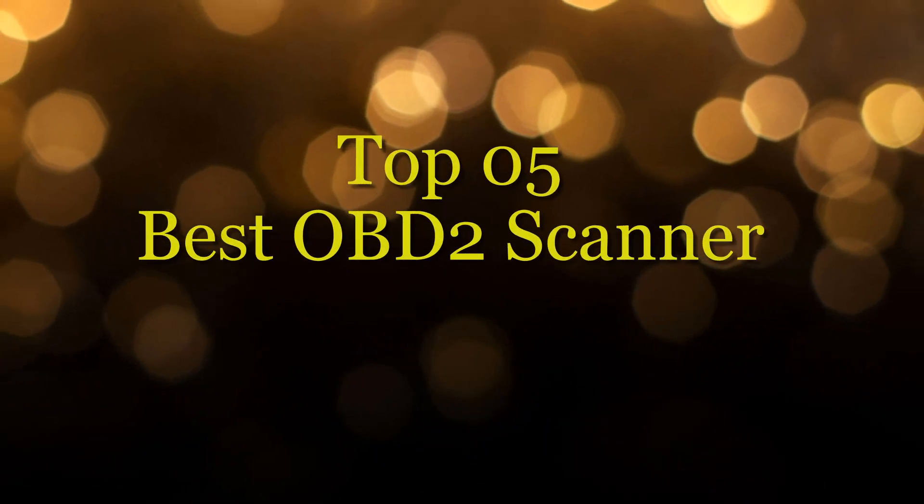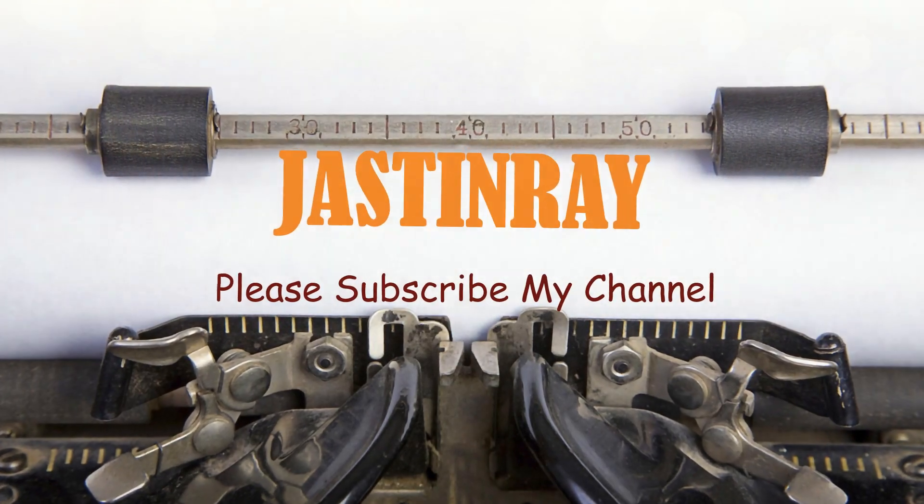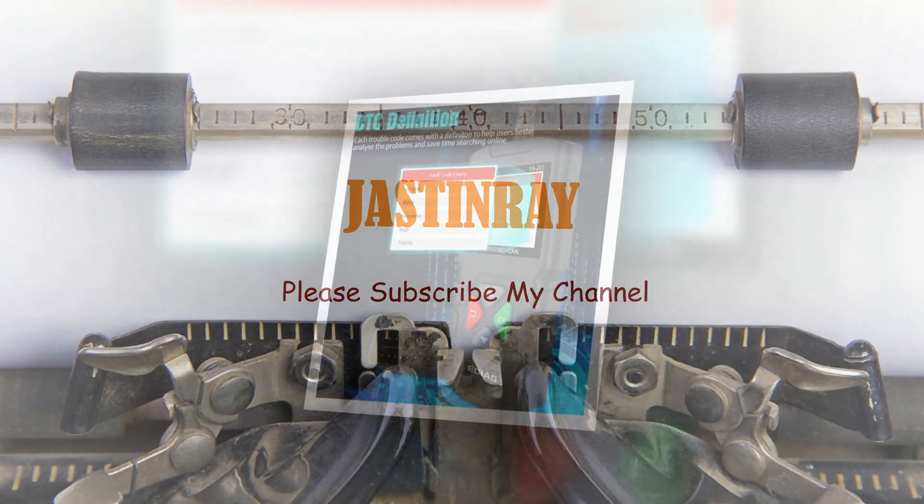Best OBD2 Scanner — our team collected the top 5 Best OBD2 Scanner among the whole brand. Justin Ray is the best review channel.